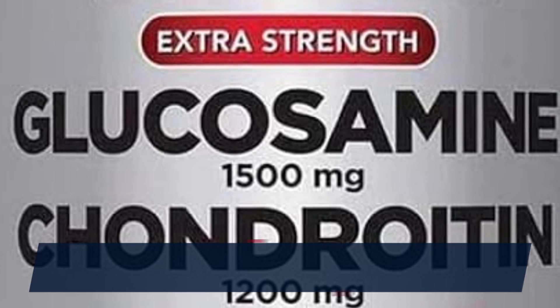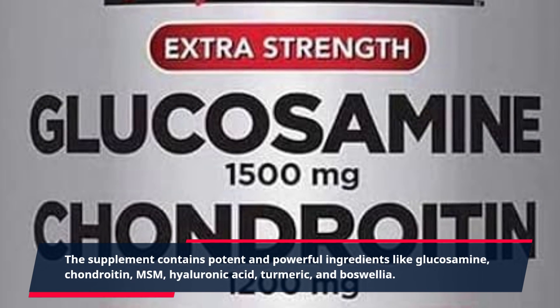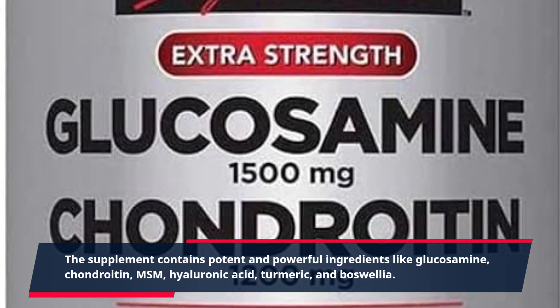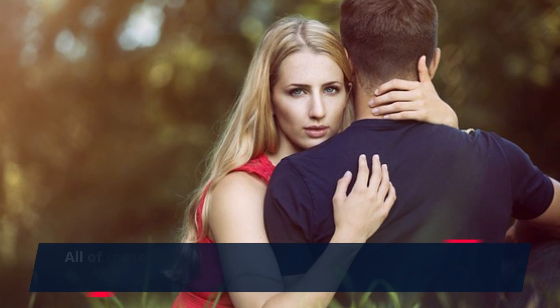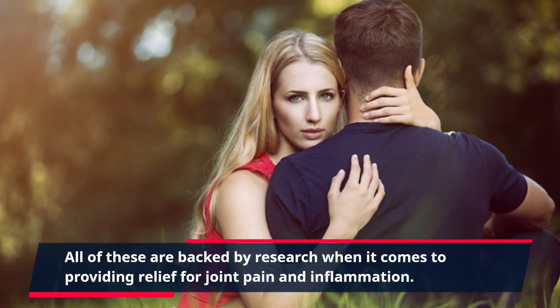The supplement contains potent and powerful ingredients like glucosamine, chondroitin, MSM, hyaluronic acid, turmeric, and boswellia. All of these are backed by research when it comes to providing relief for joint pain and inflammation.